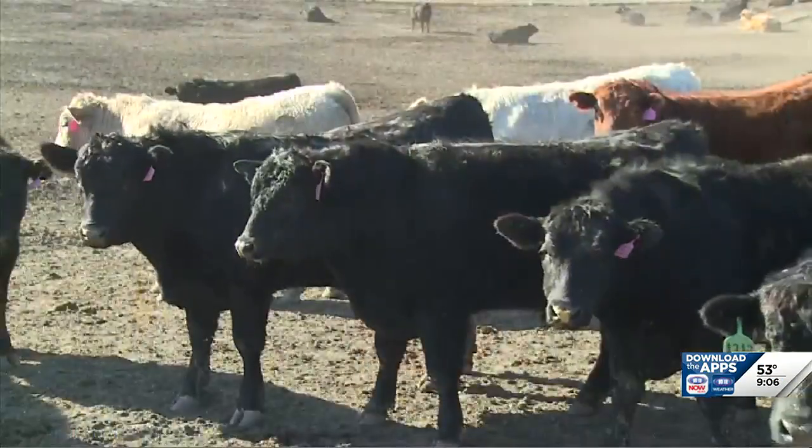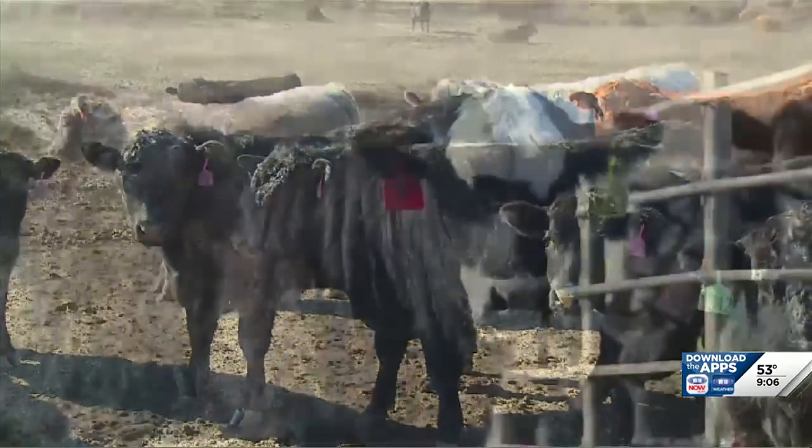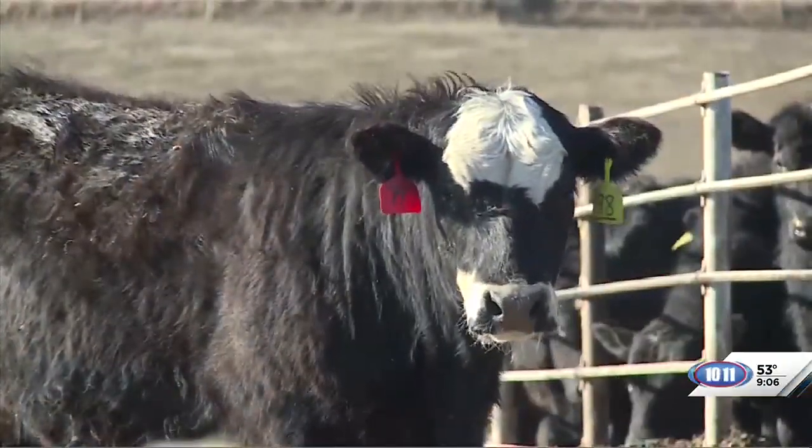Winter is not that far away and the weather is going to start feeling like it pretty soon. Joining me now with more on this is Sharon Portnere from the Farnham area. Sharon, it's good to see you today. A big thing for producers right now is thinking about getting cattle ready for winter. What do you guys do to get ready?